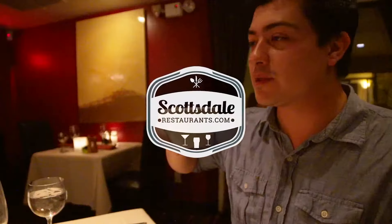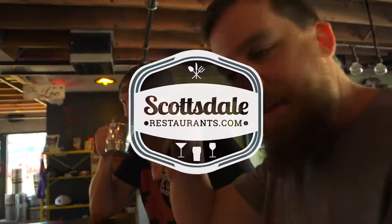If you're in Scottsdale and you want some food, hit up ScottsdaleRestaurants.com.